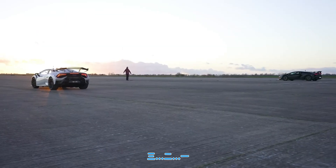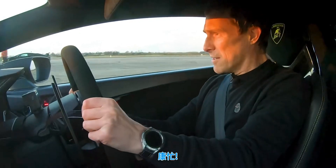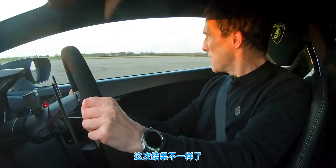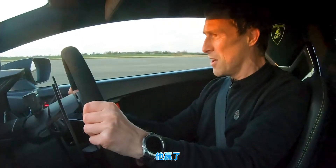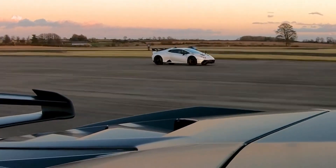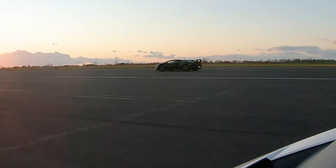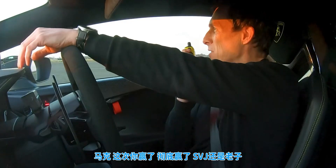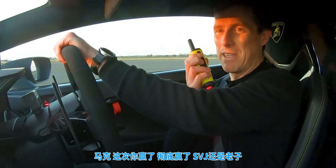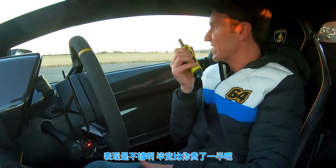I'll give him another go. Three, two, one. Come on. Oh, I'm going sideways. Oh no, it's got me. Well, you got me that time, Mark. Yes — the SVJ is still the daddy, isn't it? It's a good job because it's about half as much again in price, isn't it?